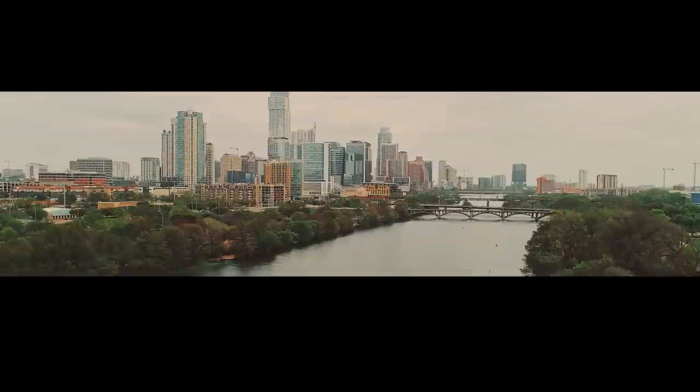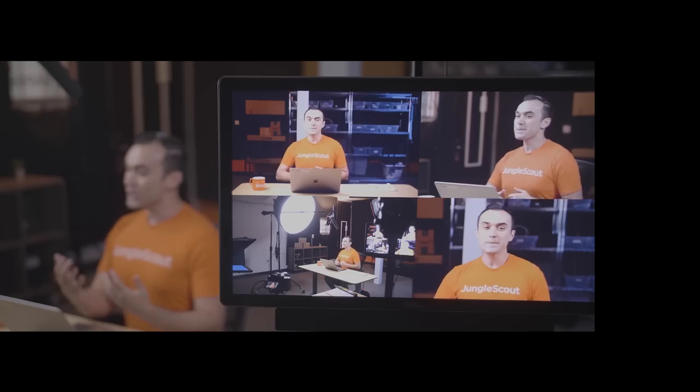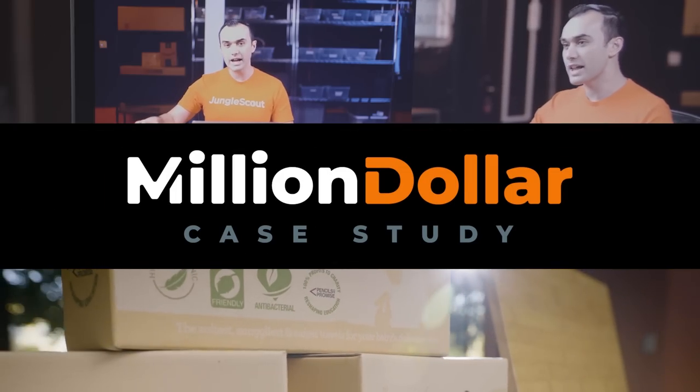I really want to do this — I want to sell the product that I want. Imagine a blueprint, a step-by-step guide, a case study where we peel back the curtains and show you what it takes to sell on Amazon. Welcome to the Million Dollar Case Study.